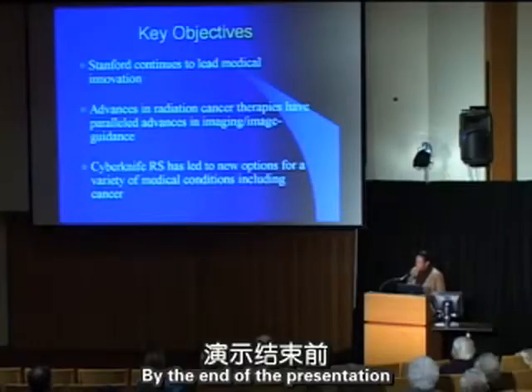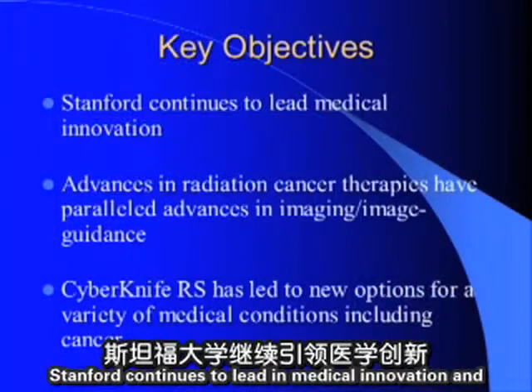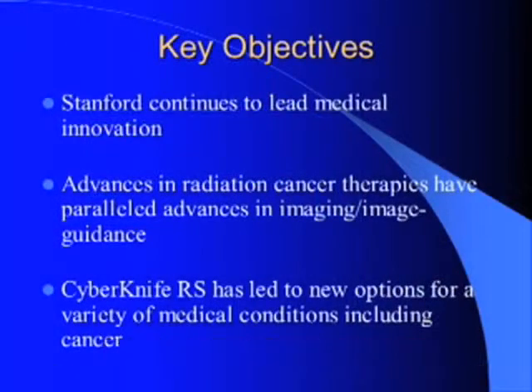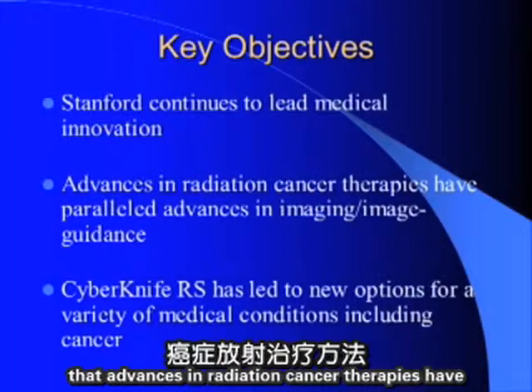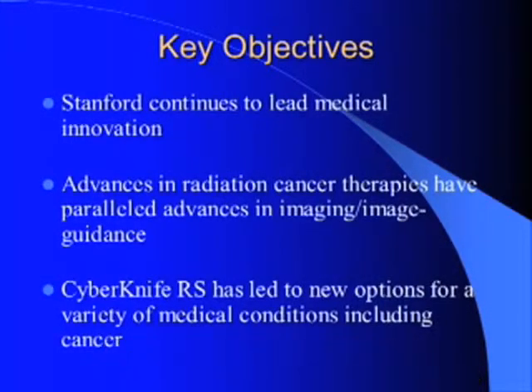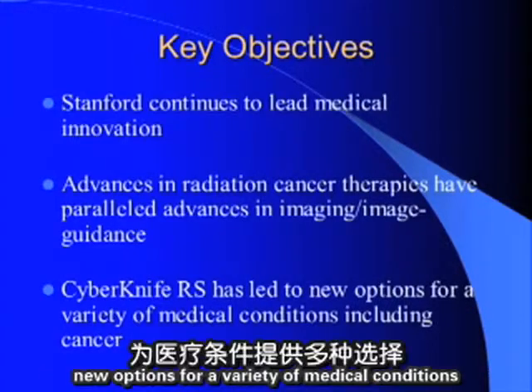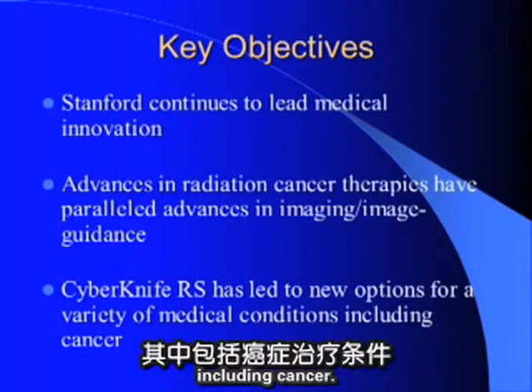By the end of the presentation, I hope to have shown you that Stanford continues to lead in medical innovation, that advances in radiation cancer therapies have paralleled advances in imaging and image guidance, and that the Stanford radiosurgery program has led to new options for a variety of medical conditions, including cancer.